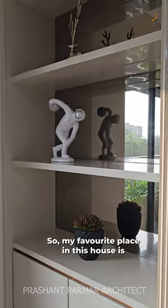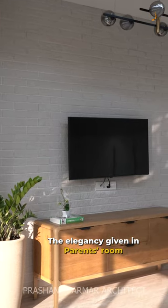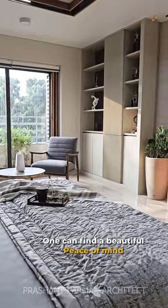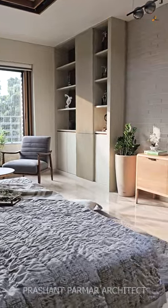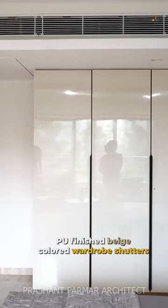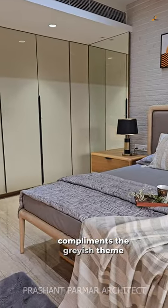I like the parents room best. Parents room has a sense of peace of mind. P.U. finish beige coloured wardrobe shutters complement the greys theme of this bedroom.